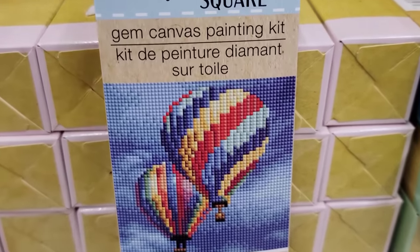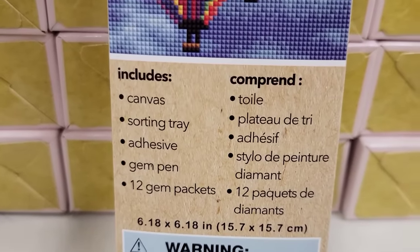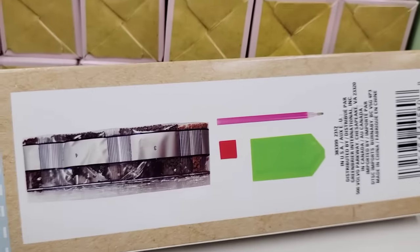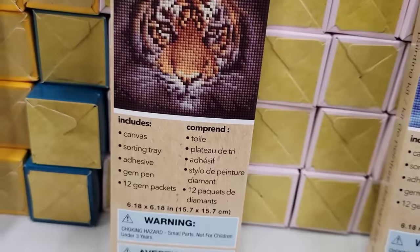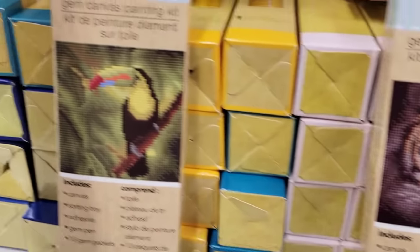Here they have three different gem canvas painting kits by Crafter Square. They all include the canvas, the sorting tray, adhesive, the gem pen, and 12 gem packets. These are 6.18 by 6.18 inches. They have the hot air balloon, the tiger, and what I like to call the fruit loop bird.